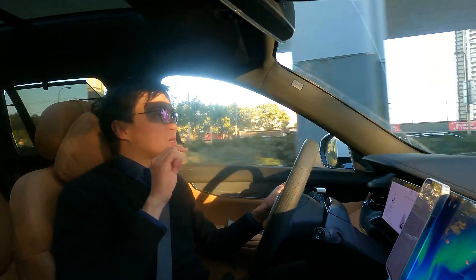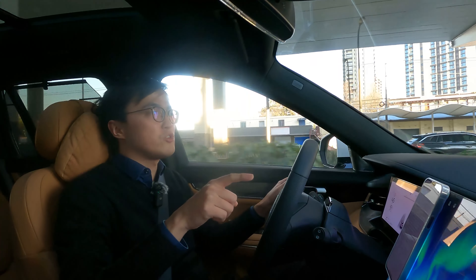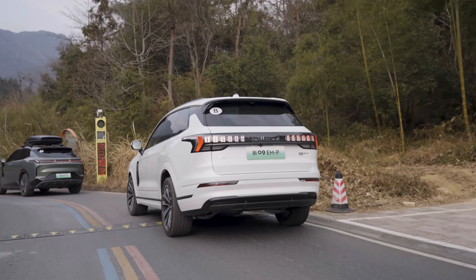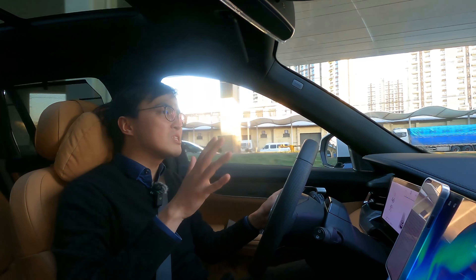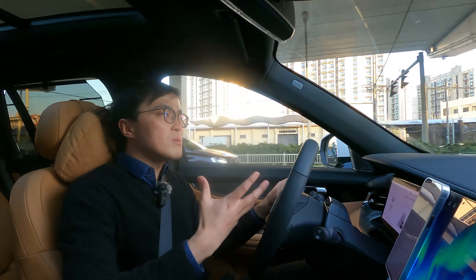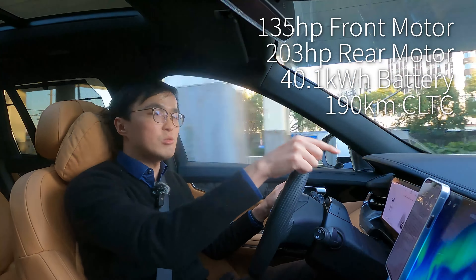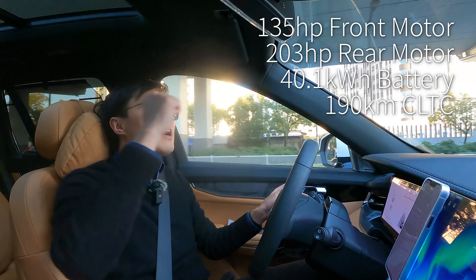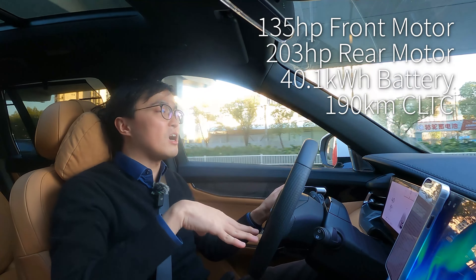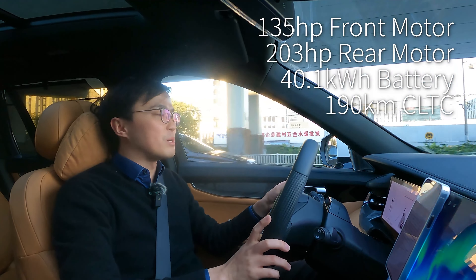Now the powertrain. Comparing to the XC90 T8, this petrol engine is only the turbocharged T5 version — not supercharged — so it has about 60 horsepower less from the petrol engine. But it more than makes up for it electrically: there's a 100 kilowatt motor at the front axle and a 150 kilowatt motor at the rear axle, giving 340 horsepower from the electric motors alone.